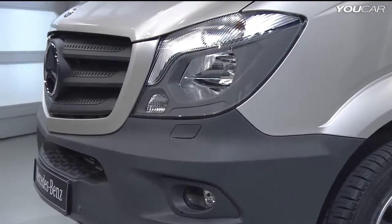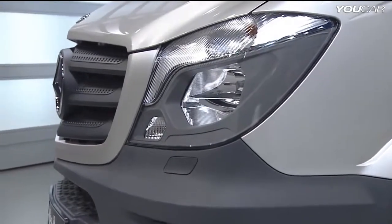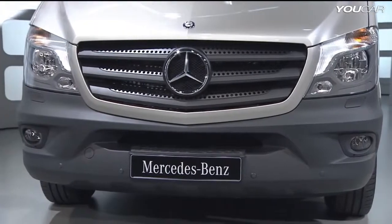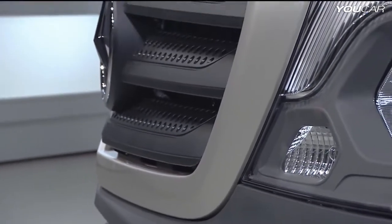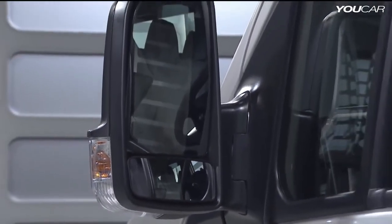Sharply cut headlamps with perfectly designed contours. The characteristic grille characterizes it clearly as a commercial vehicle from Mercedes-Benz. The air intake opening downwards puts it on the road broad and lush. The radiator grille is upright, thus creating a self-aware impression.